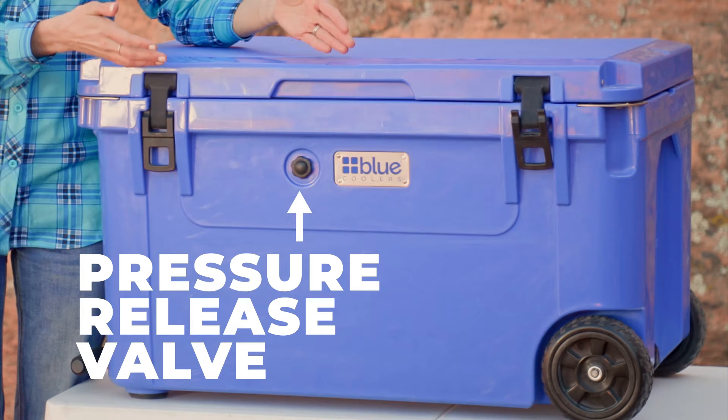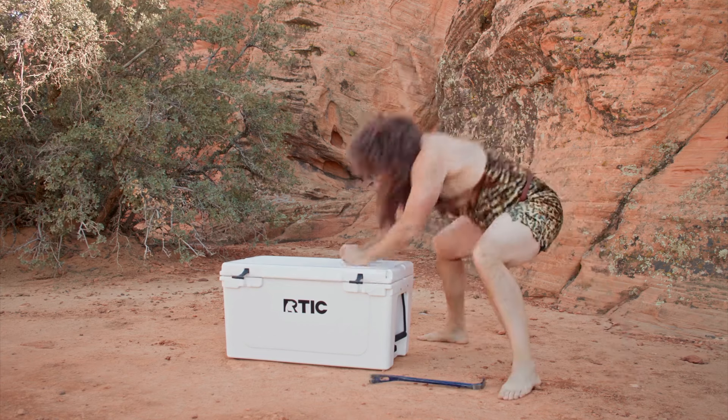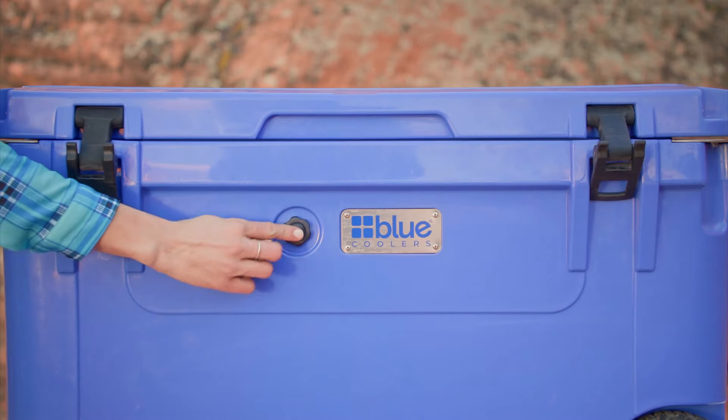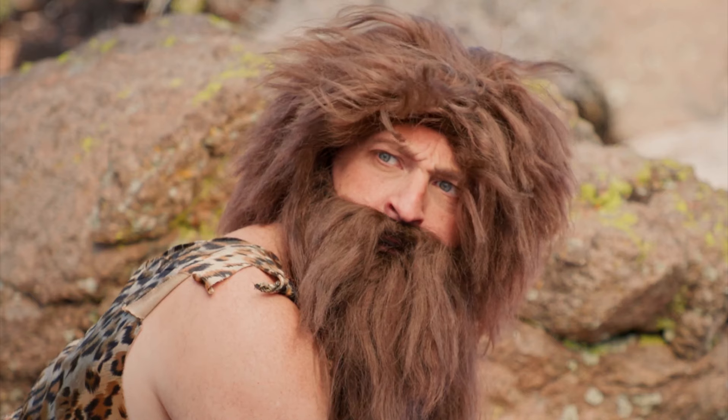Little things, like adding a pressure release valve to the cooler. See, a slight change in air pressure can seal your cooler tighter than a camel's butt in a sandstorm. With blue coolers' pressure release valve, a gentle push of a button regulates the pressure, so you can open it with your finger.